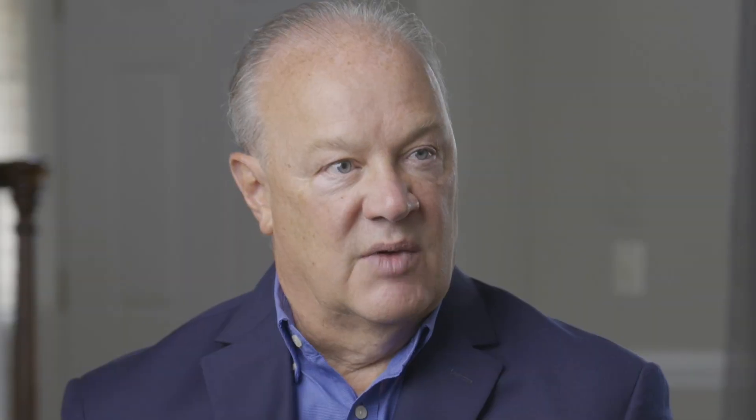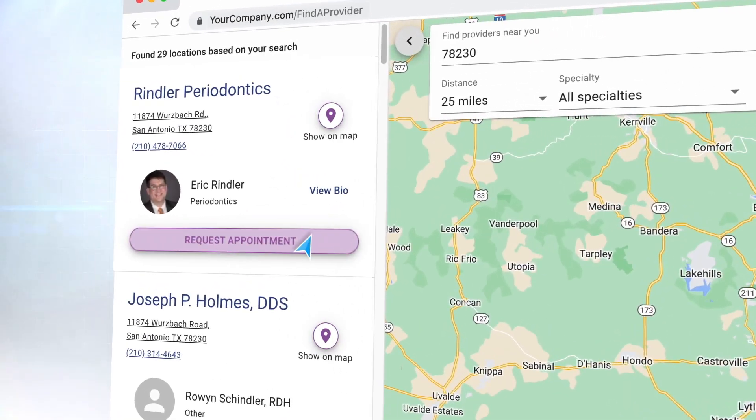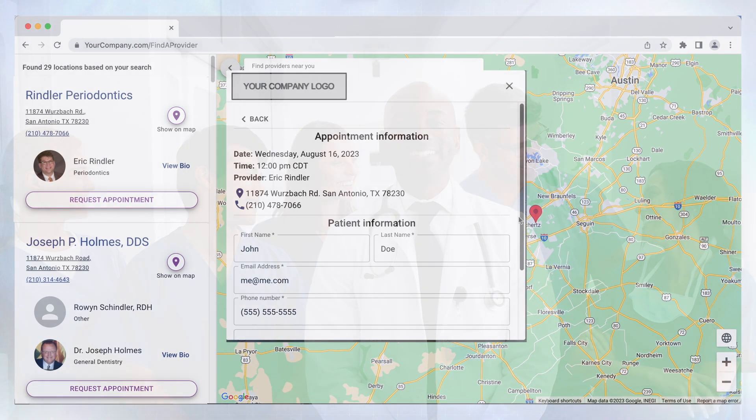Those stakeholders are the network providers, the members that are in your plan, as well as the employer groups that you do business with. Everyone has been wanting an easy and universal solution to do all this, and now they can get it with IntelliBly.